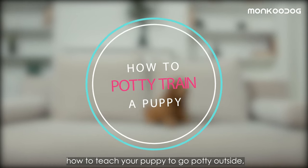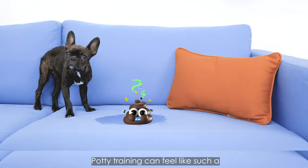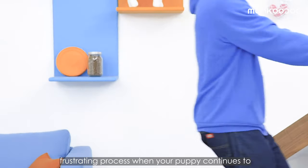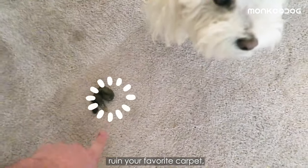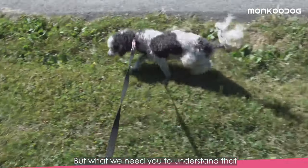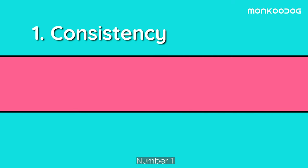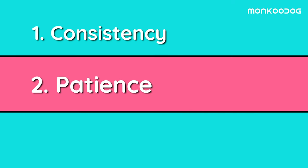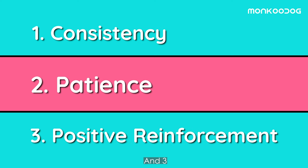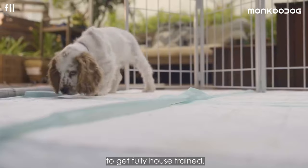We'll teach you how to teach your puppy to go potty outside so they stop having accidents indoors. Potty training can feel like a frustrating process when your puppy continues to ruin your favorite carpet, bed sheets, floor, or any other places in your home. What you need to understand is that potty training stands on three pillars: number one, consistency; two, patience; and three, positive reinforcement. Typically a puppy takes four to five months to get fully house trained.